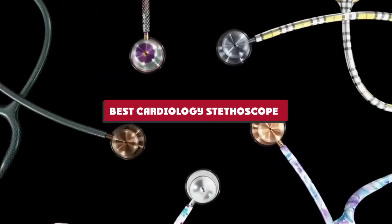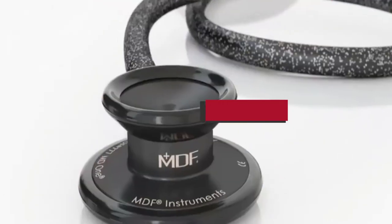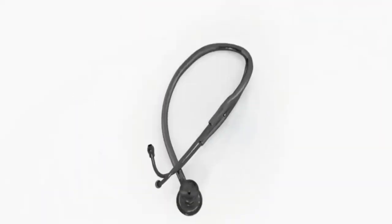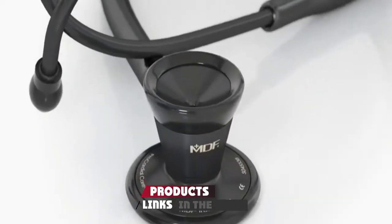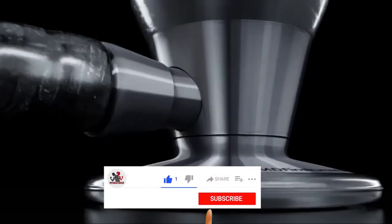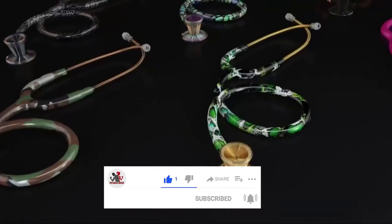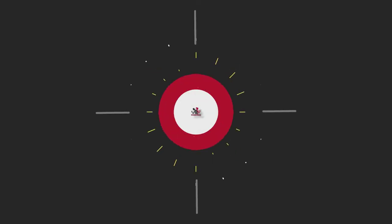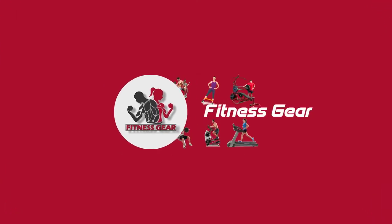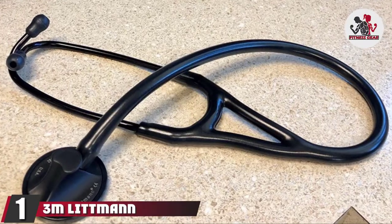If you're looking for the best cardiology stethoscope, here's a list you must see. We made this list based on our personal preferences, sorted by features, prices, quality, durability, reputation of the manufacturers, and customer feedback. We've included options for every type of customer, so let's get started.